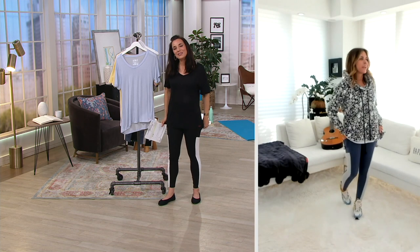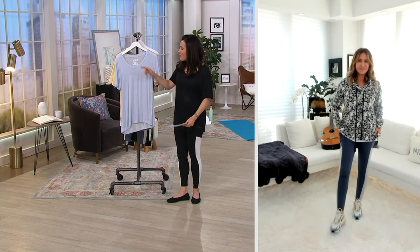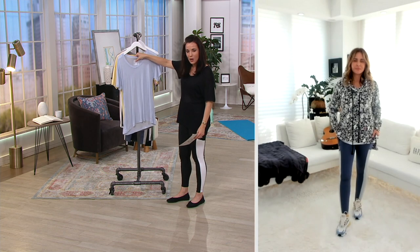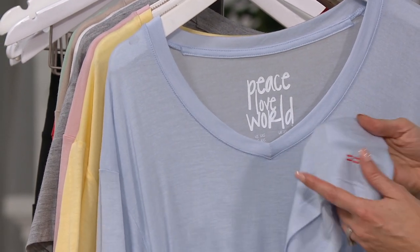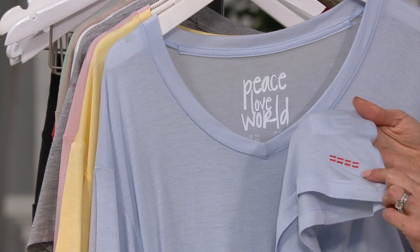I love what's happening with this collection right now. Of course, Peace Love World — you can see it here — there's no tag, so nothing is going to rub against your skin or make you uncomfortable. However, every single shirt has the little love lines right here, which is a signature of Peace Love World.